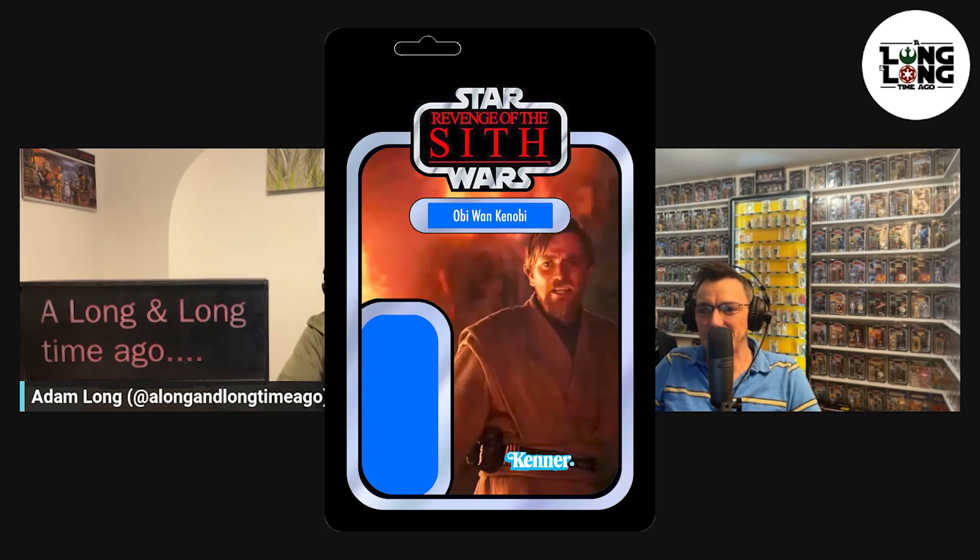My first pick for Revenge of the Sith, number 51, is Obi-Wan Kenobi from Mustafar. Obi-Wan wears the same Jedi outfit the entire film, but I'd have burn marks from his fight with Anakin near the lava on it. Maybe a cloth cape with little holes to represent the lava burns, to slightly vary it from the previous Obi-Wan figures we've had.